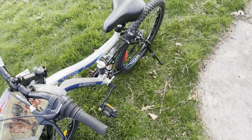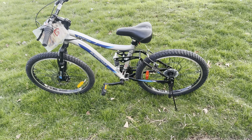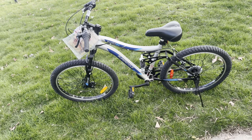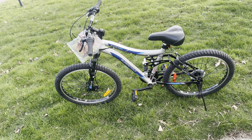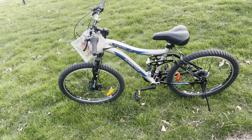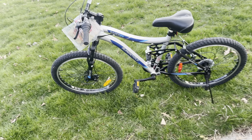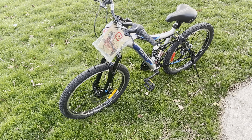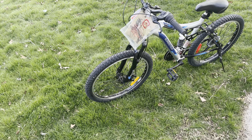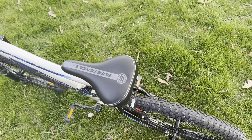I hope this lasts my son a very long time. He is 10 years old — this bike is probably suited for a kid that's at least four and a half feet tall. The brakes are great and I haven't noticed anything bad.